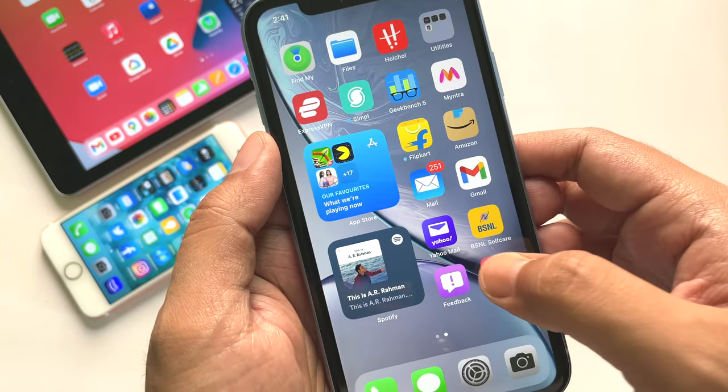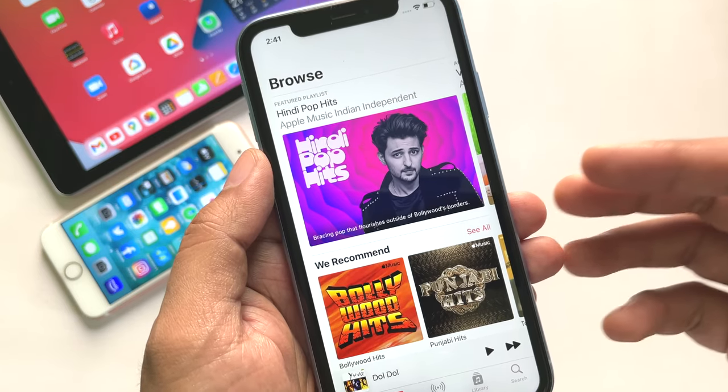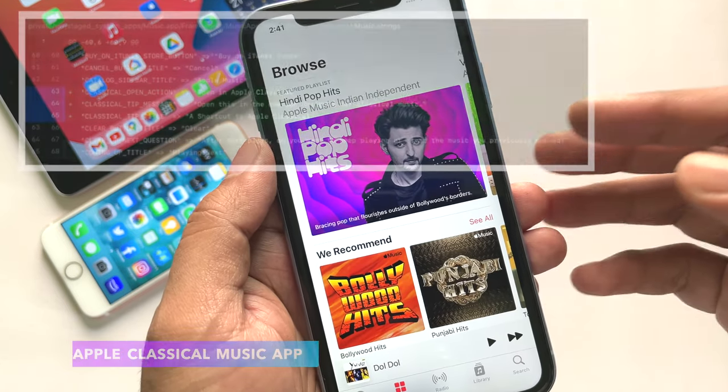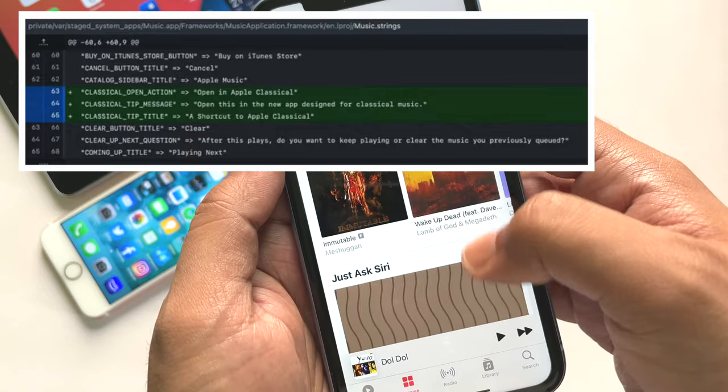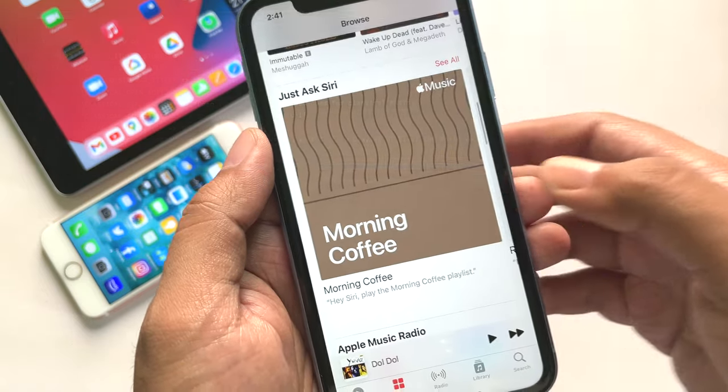Within the code there is a mention of a new upcoming Apple Music app called Apple Classical. So very soon we will have a separate Apple Music app for classical music from around the world.